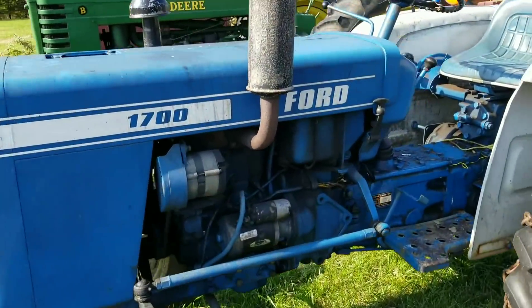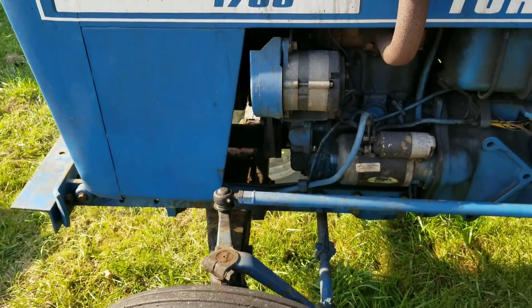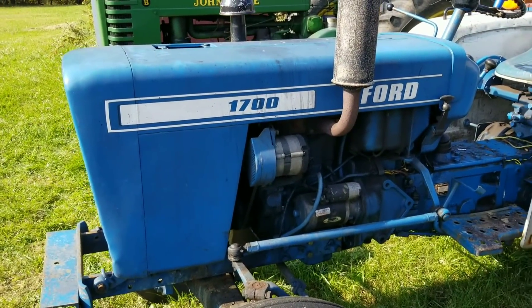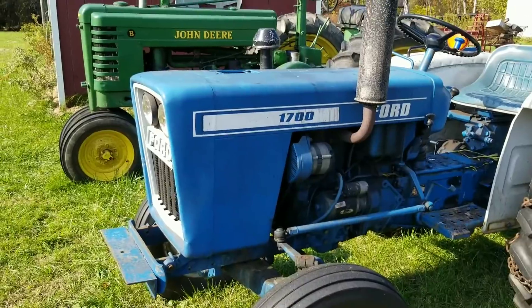Let's go right over here to the Ford 1700. What a cool little machine. Here's the serial number for anybody that's interested. Made in Japan. Pretty good engines. I saw one go at WTC, and it's in a previous video. If I can find that video, I'll put the link below.